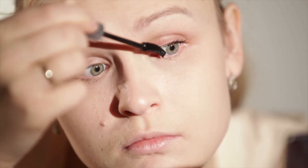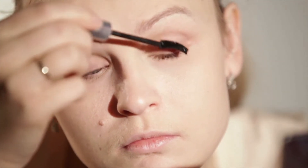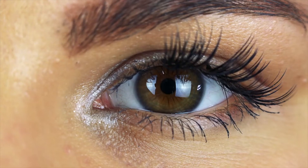Many people choose to apply different extension lengths to different parts of the eyes to achieve their desired effects. Curl type is an extremely important factor in choosing the correct type of eyelash extensions. Lash professionals use different curl shapes not only to create a different lash effect, but also to better blend with and adhere the extensions to clients' natural lashes.